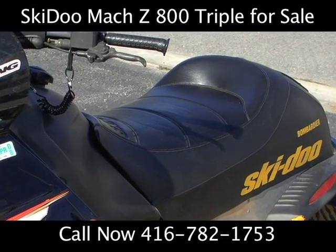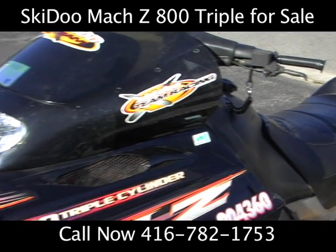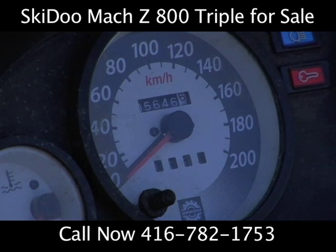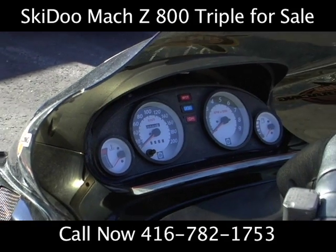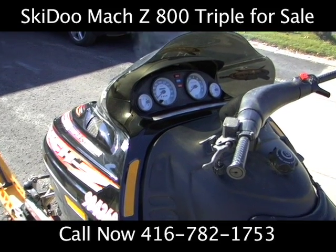Original seat, no tears there — in great condition. We've got 5,646 kilometers on this baby. Hardly used, probably used about five or six times in the last three years. I'm a family man now, just don't quite have the time for it, but this is ready for somebody else.